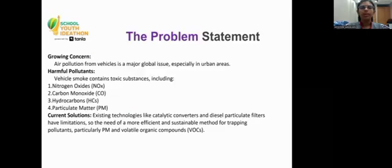The problem: air pollution from vehicles is a major global issue, especially in urban areas. Vehicle smoke contains toxic substances including nitrogen oxides, carbon monoxide, hydrocarbons, and particulate matter.